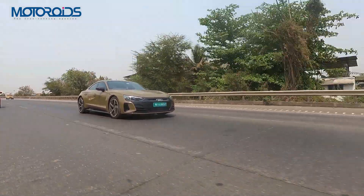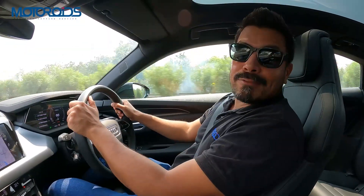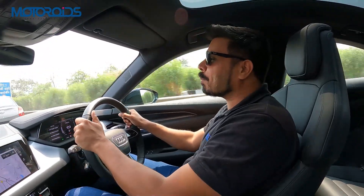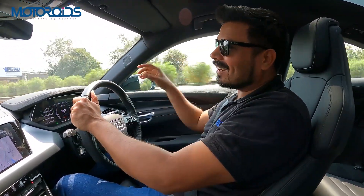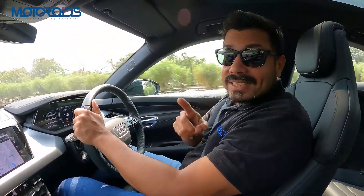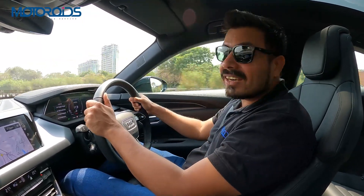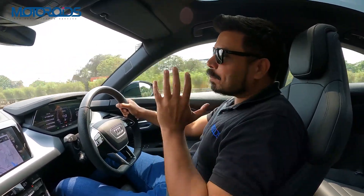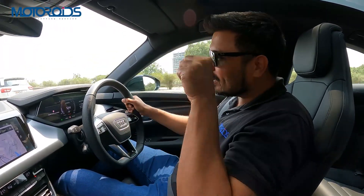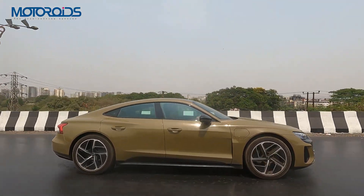It produces 630 Nm of stonking torque, and in boost mode that goes up to 640 Nm. If you want even more, the RS version offers 600 HP and a beastly 830 Nm of torque. This translates to a 0-to-100 timing of 4.1 seconds for this car, and 3.3 seconds for the RS.